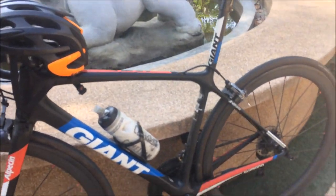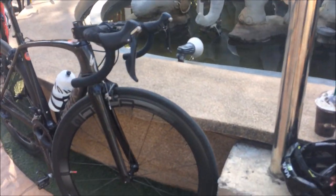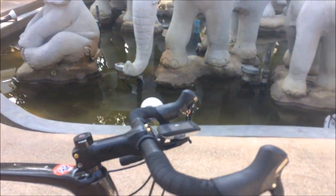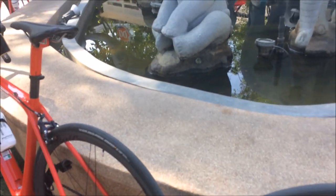Hi, welcome to a quick video on the bikes of Thailand. So here we have a Giant TCR Advanced SL, some Ultegra, we now have an S-Works Venge. Not too exciting these bikes, decent carbon wheels.